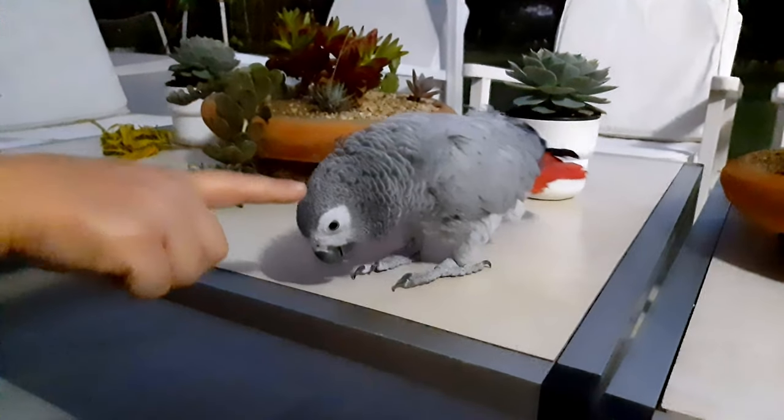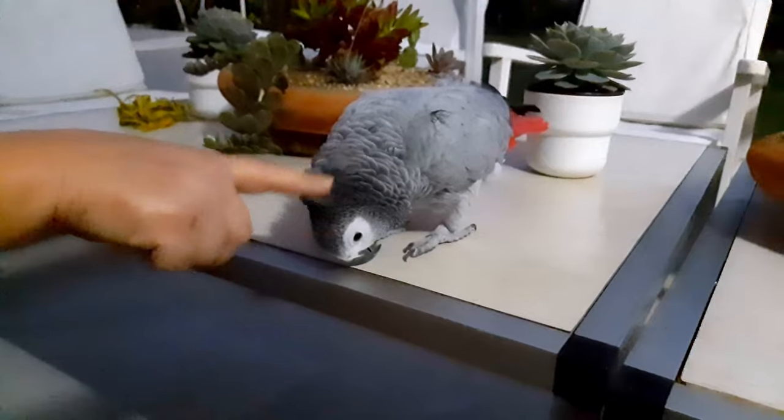Then it was time to say hello to her friend. This is Suka, the African grey parrot.